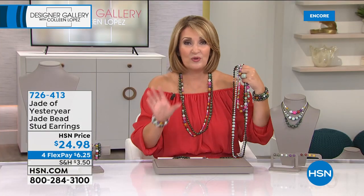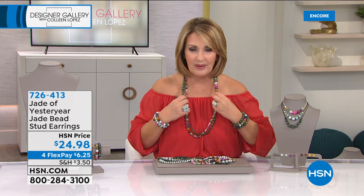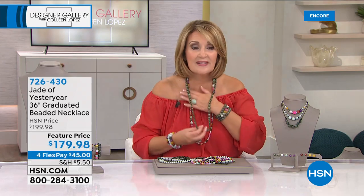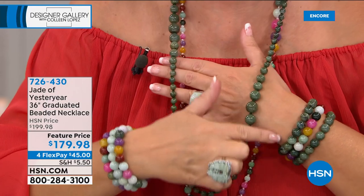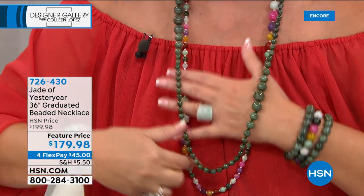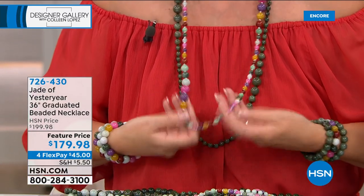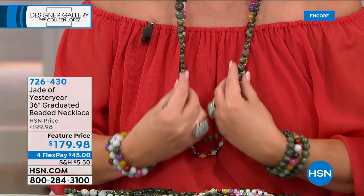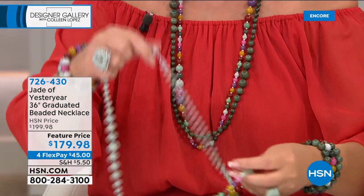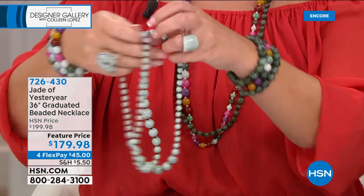If you're ordering bracelets, thank you so much. Now let's talk about this graduated bead necklace — you can see how it has stations of graduated beads. This is the multi. Here is the dark green — how beautiful is that? And we also have it in that celadon, the lighter green. It has a lobster claw clasp so you can double this around if you want, wear it as a layered effect or just wear it long.